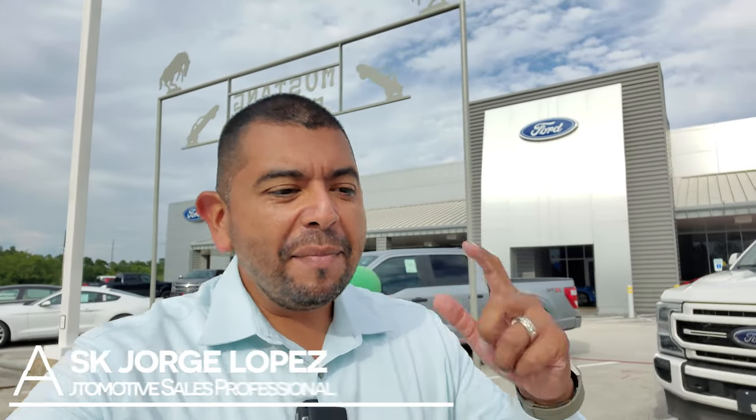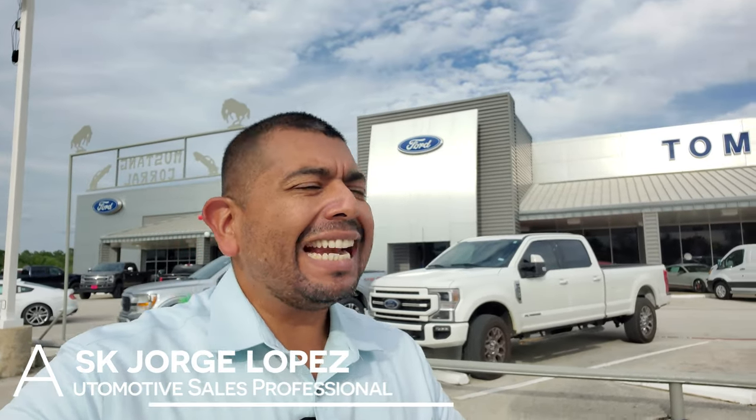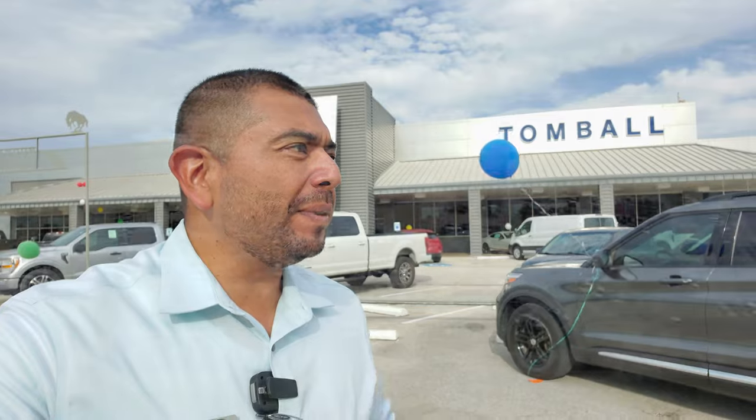What is going on, social media family? My name is Jorge Lopez and I am your sales consultant. We are located in Tomball, Texas and Tomball Ford is your dealership of choice.